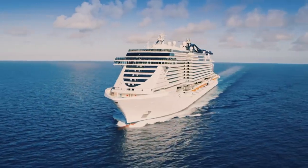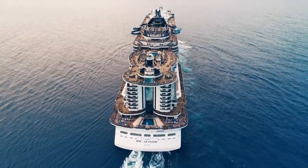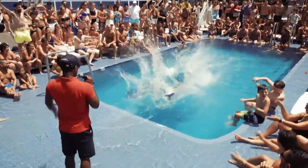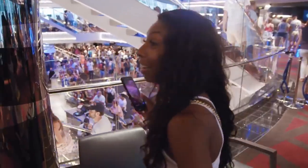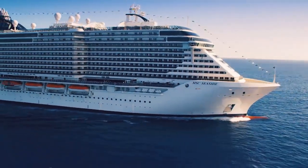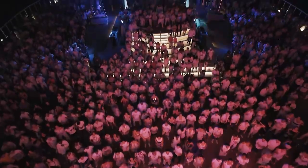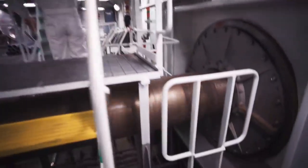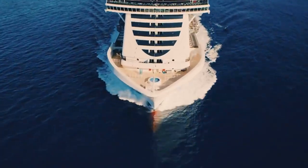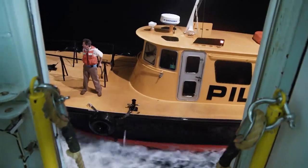The MSC Seaside is one of the biggest cruise ships in the world, built at a cost of over £1 billion and weighing in at 160,000 tonnes. It's home to more than 6,500 people, with 2,000 guest rooms and 800 staff cabins — a giant floating hotel. With exclusive access to a luxury Caribbean voyage, we explore the ship's hidden secrets.